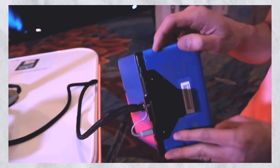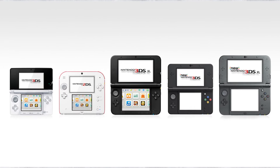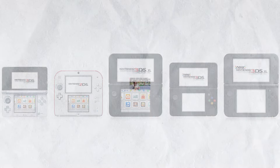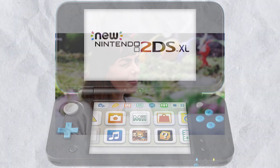In that video, I was talking about the Nintendo 3DS as a whole and why I think it would be smart to buy one in 2022. But today, I'd like to go into a little bit more detail and talk about the best overall 3DS model you can purchase in 2022.